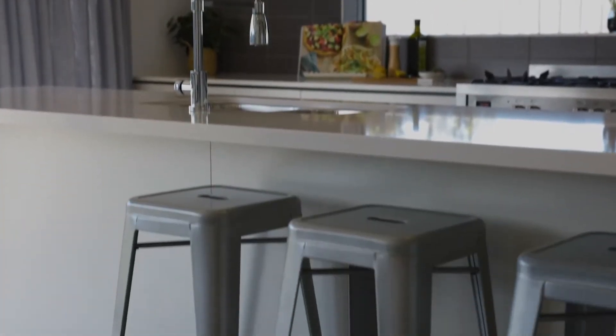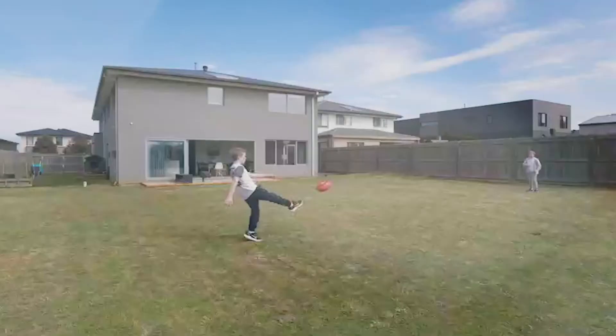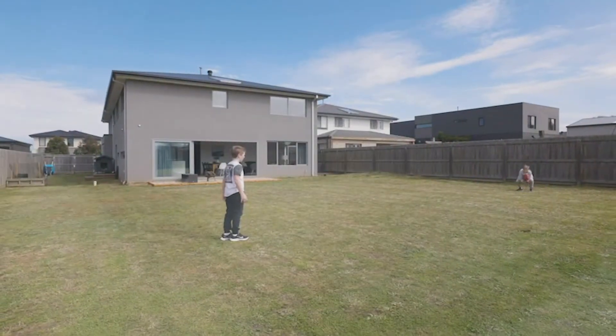Enjoy the generous 832 square metre block size, a large yard for the kids to enjoy, and ideal potential for a pool on the sunny north side.